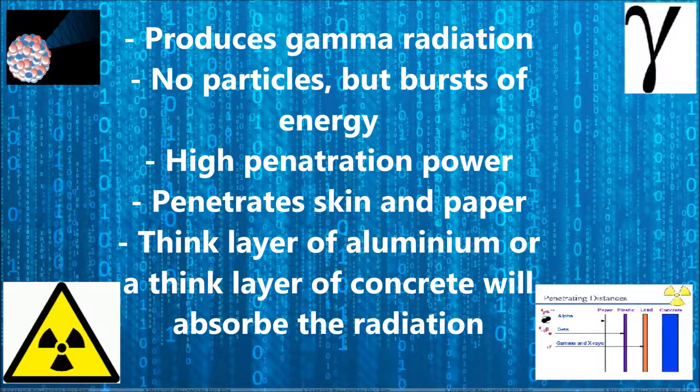Iodine-123 produces gamma radiation. This is when the cells emit no particles but bursts of energy. Gamma radiation, also known as gamma rays, has a high penetration power and can penetrate the skin and paper. A thick layer of aluminium or a thick slab of concrete will absorb the radiation and stop it from reaching the skin.